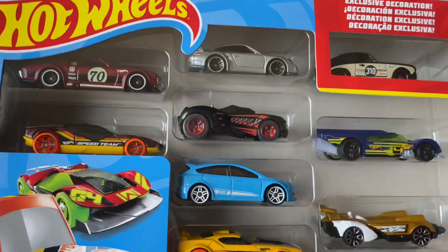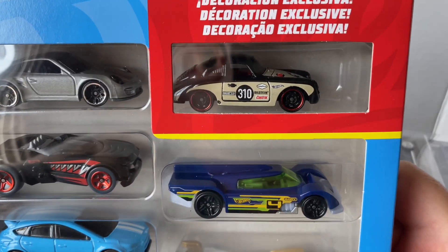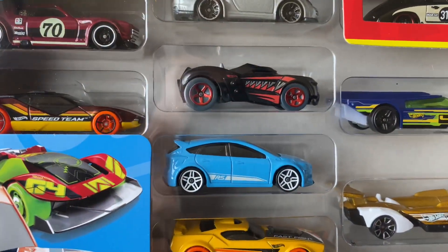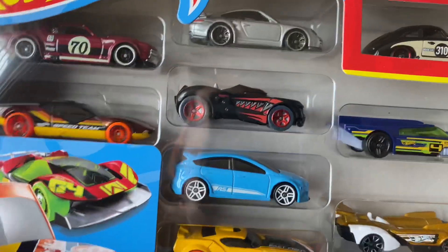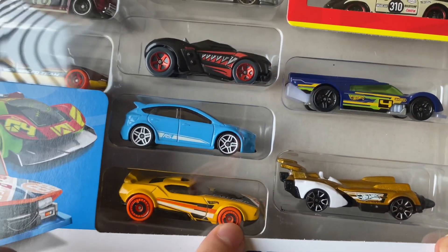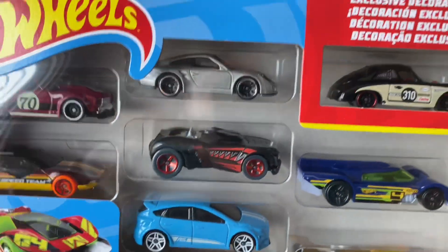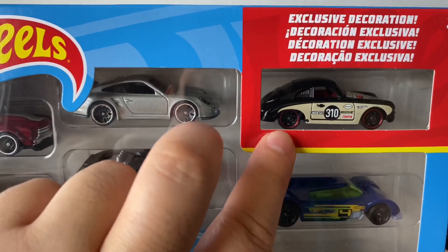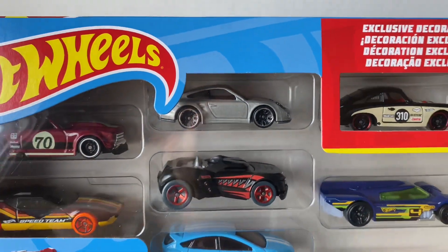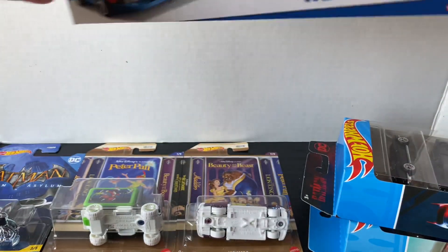I did pull the plug on one of these nine-packs from Target. It has that Porsche Outlaw - that's really sick, it's got a really nice color. That's the exclusive one. I'm going to keep these carded because I always keep all my Porsches carded. These other models are okay but I don't really collect them. The main ones I really wanted are the exclusive Porsche and the silver Porsche, which I think is actually kind of rare. I did find this really cool nine-pack and I'm just going to display it carded.